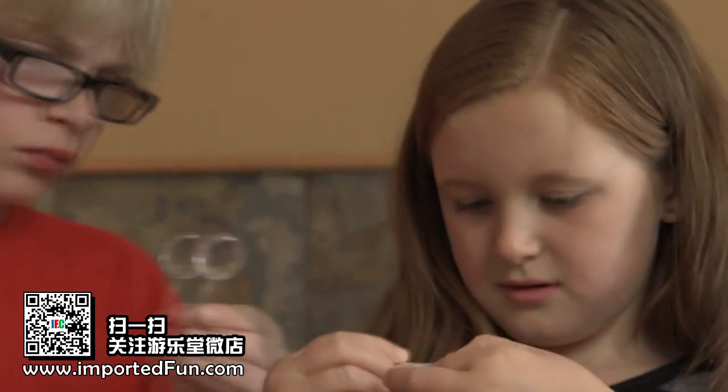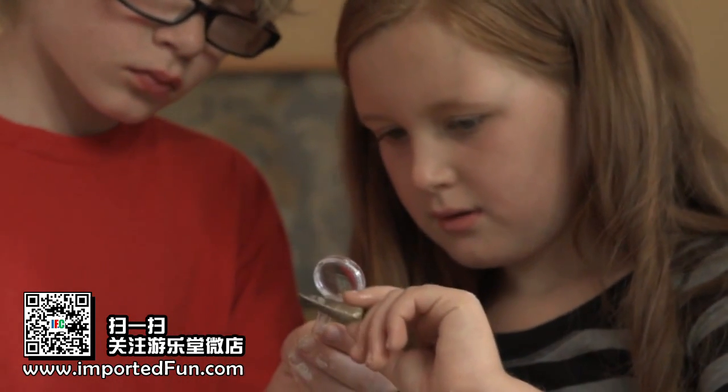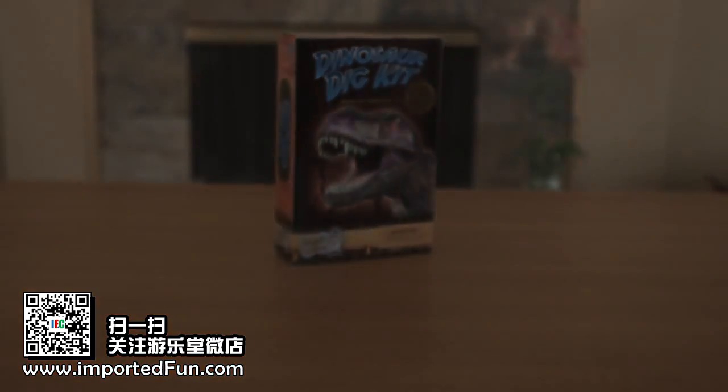Get ready to travel millions of years back in time as you discover real dinosaur specimens with this fun science kit.